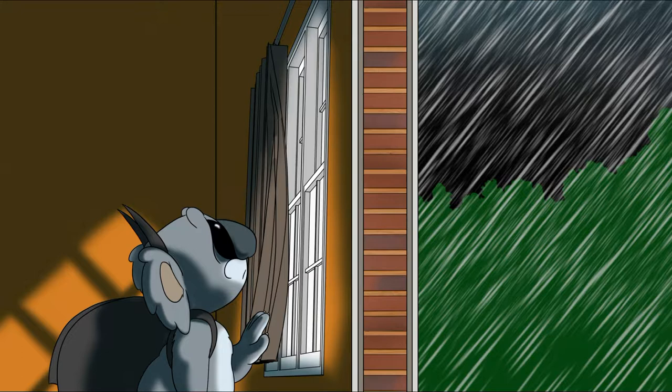So all day he stares out the window with sadness and gloom. Let's make him a tree inspired snack so he'll come out of his room. Oh yeah!